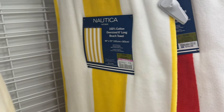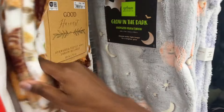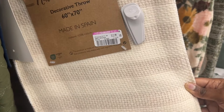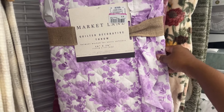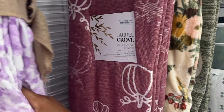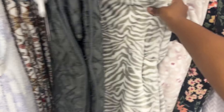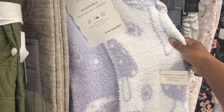We have this six-foot long beach towel by Nautica and it is $7.49. Right here we have this decorative throw — it is 60 by 70 — and it is $12.99. And then we have this quilted decorative throw, 50 by 70, for $6.99. We also have this reversible knit throw for $13.99 — it looks like it has some mushrooms on it, so that one is nice.